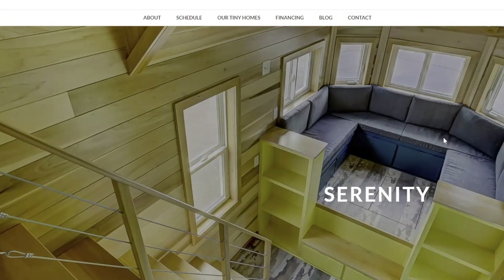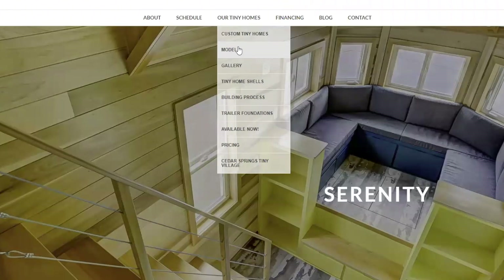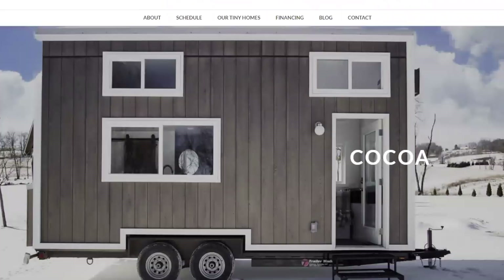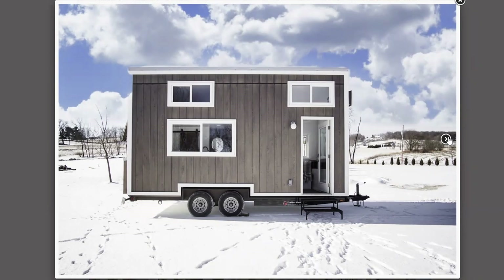They have all sorts of different homes and you can look at their models on their website. I'm going to show you some of their other models here — all of them seem to be very luxury high-end, but they're not that expensive. If you're going the luxury route, to spend $69,000 to $85,000 for a beautiful tiny home, it's not that bad. Here's the Cocoa — super cute, it's kind of like a box on wheels. Let's see what the inside looks like. Oh, that's so pretty.